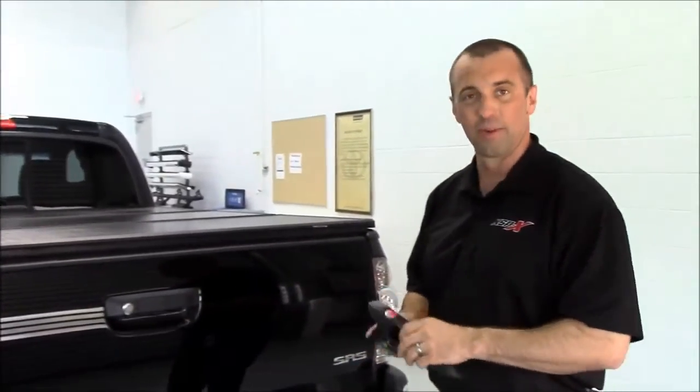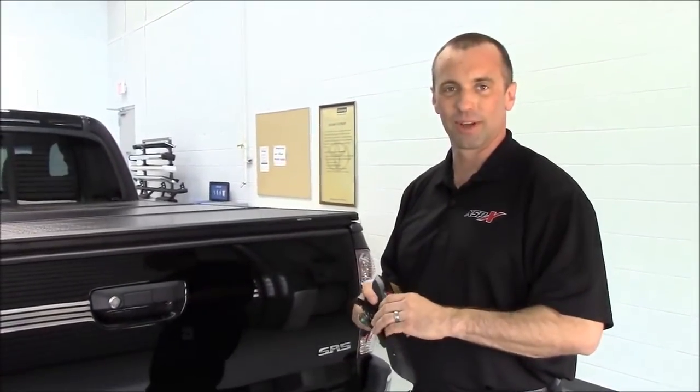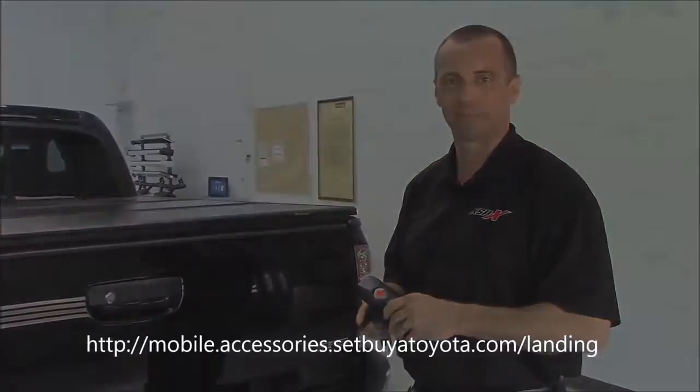For more information on these accessories and others, please see your local Southeast Toyota dealer or see our website.